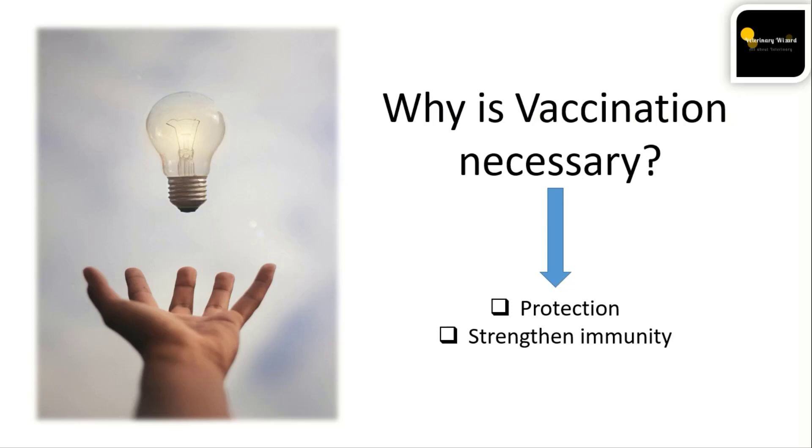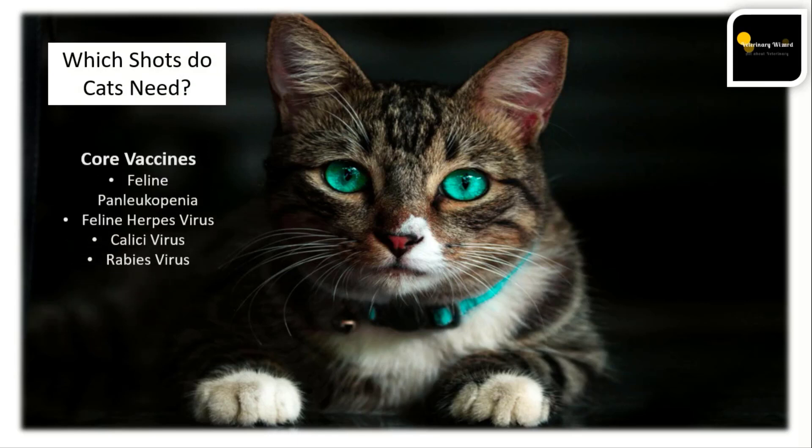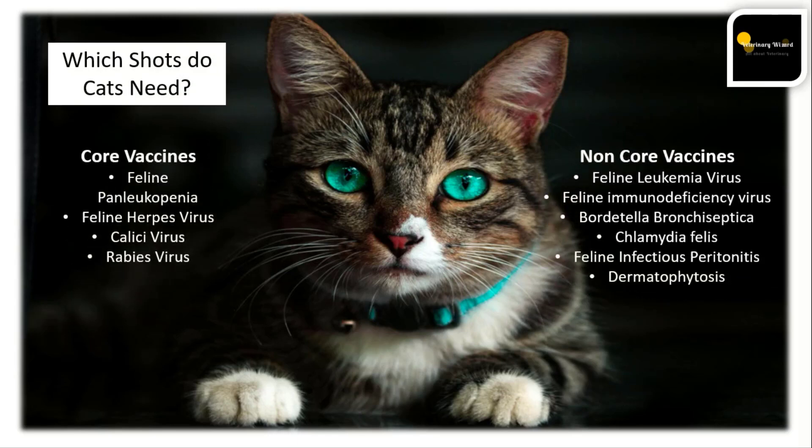Which shots do cats need? There are two types of vaccines: core vaccines and non-core vaccines. Core vaccines include the feline panleukopenia virus vaccine, feline herpesvirus vaccine, calicivirus vaccine, and rabies virus vaccine. Non-core vaccines include the feline leukemia virus vaccine, feline immunodeficiency virus vaccine, Bordetella bronchiseptica vaccine, Chlamydia felis vaccine, feline infectious peritonitis vaccine, and dermatophytosis vaccine.